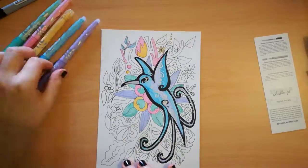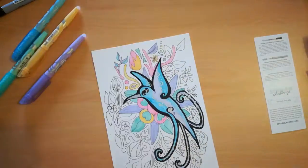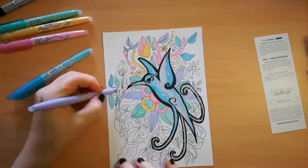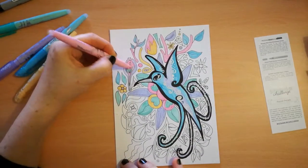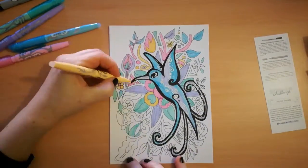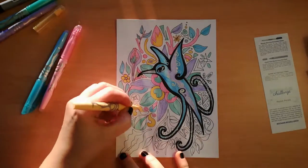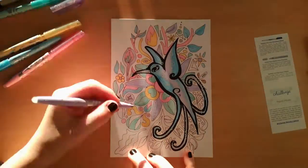I cannot say I'm super proud of this artwork but I think it turned out okay considering the fact I used new art supplies I never used before, I never used highlighters for coloring, and I tried to do a little different style than my usual. Let me know what you think of these markers and if you have tried to make art with them before. Thanks for watching and until next time!